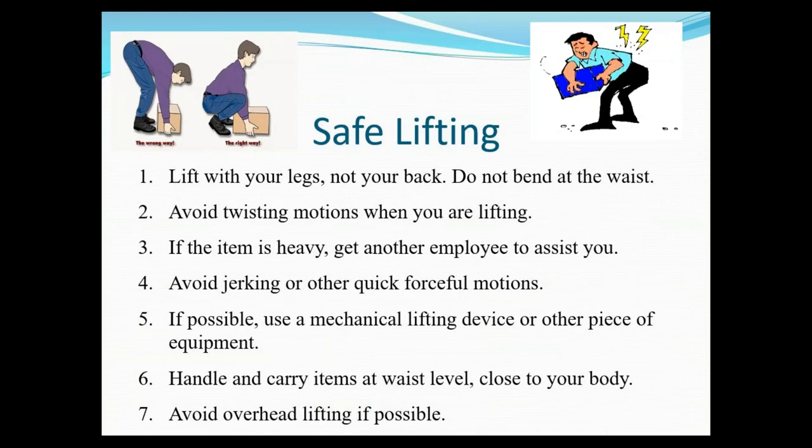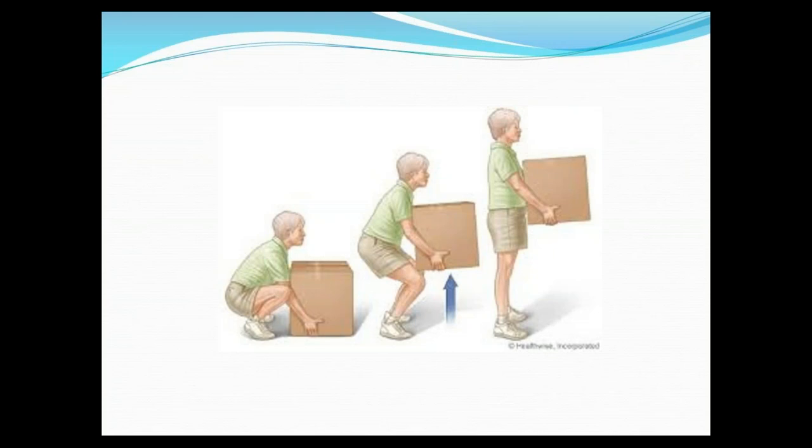Safe lifting is super important. If you are lifting heavy boxes, make sure you do not bend at the waist — rather, lift with your legs. Crouch down and use the muscles in your legs rather than your back, because that's where a lot of back injuries come from. This picture shows how to properly lift a box.